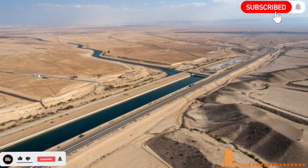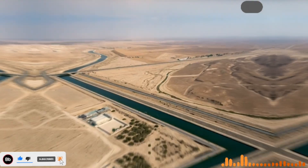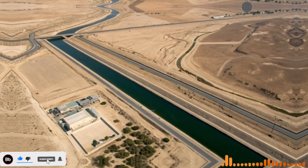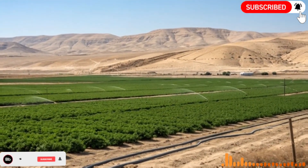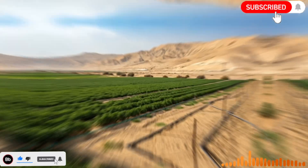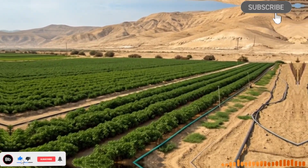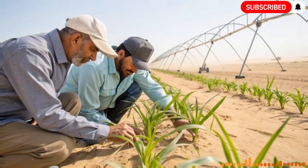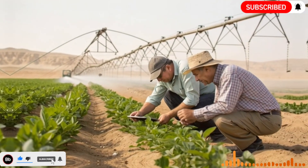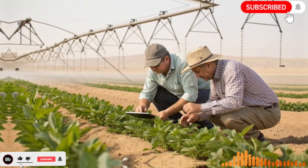Hello everyone, welcome back to the channel. Today we are diving into one of the most remarkable feats of human engineering and environmental ingenuity: Israel's desert miracle, also known as the river they built. In a land where water scarcity has been a constant challenge for centuries, Israel managed to transform arid landscapes into fertile lands, creating what can be described as a modern miracle in desert management.